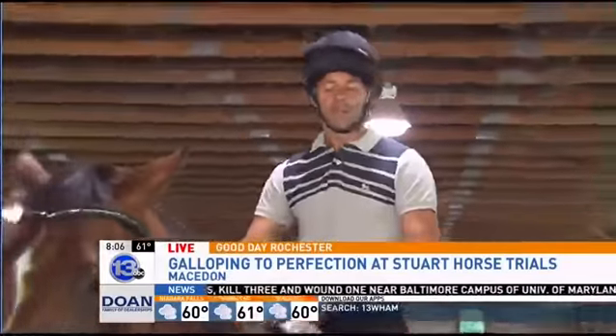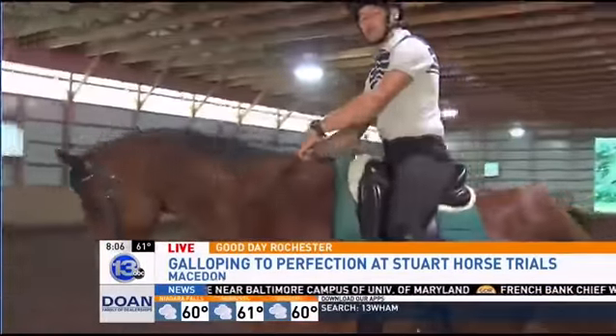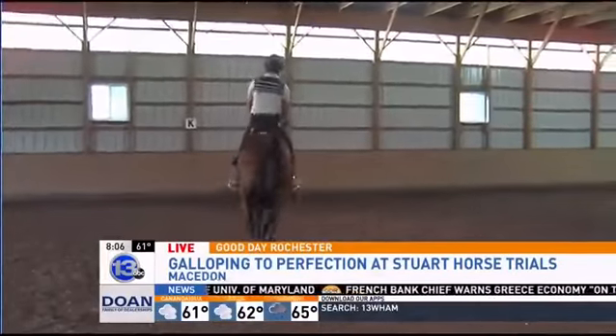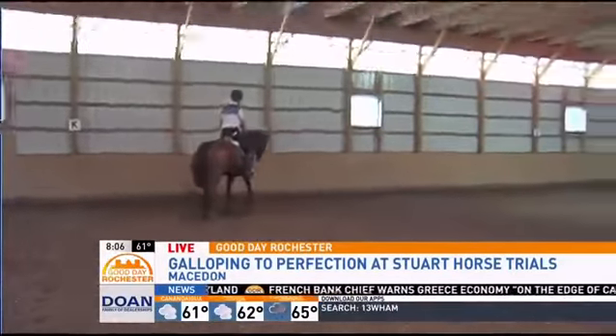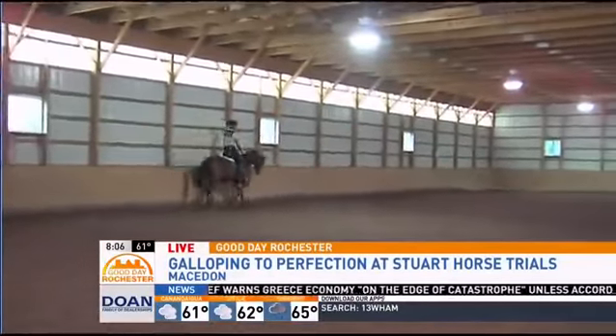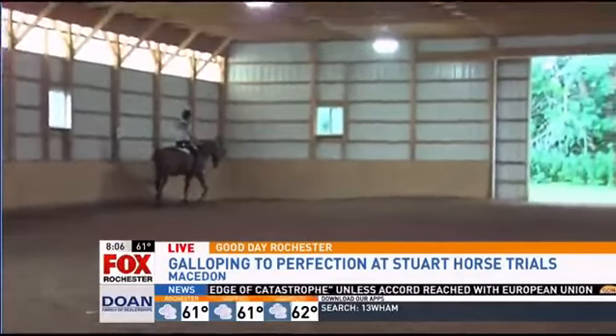So you're going to show us a little bit. Yep, I'll show you a little bit of what we're going to be looking for. So this is Twist, and he'll be doing the intermediate this weekend — one of the higher levels of the competition. In his training, he needs to be a little more up in his frame, give a lot of push from behind, and really utilize himself and round through his back.